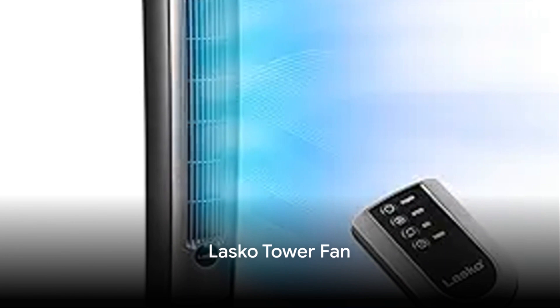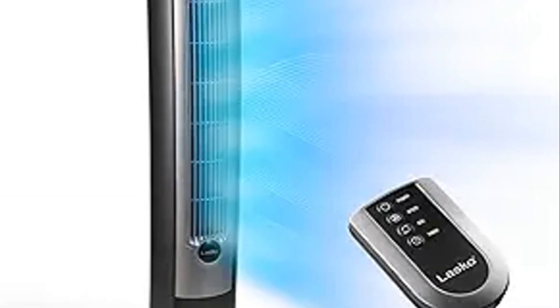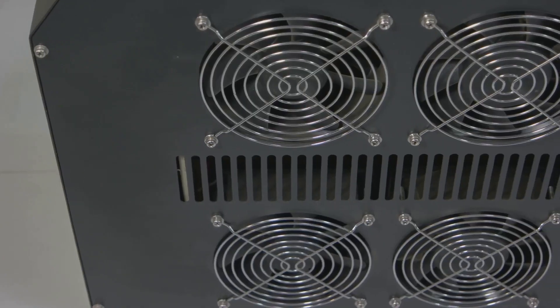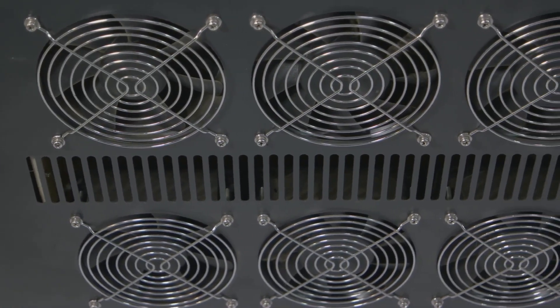Lastly, fan number five: the Lasco Tower Fan. If noise is your nemesis, then this fan is your hero — it whispers while it works, making it perfect for peaceful nights. If you're all about those extra features, one of these feature kings might just be your thing.